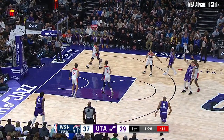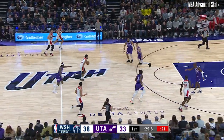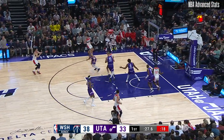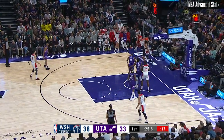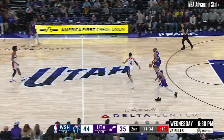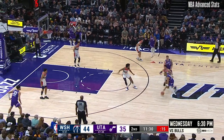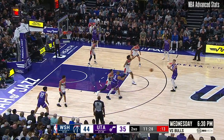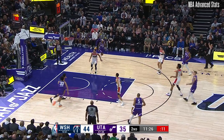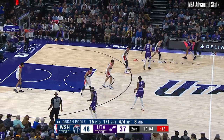9-9. Luka deep, short. Rebound. In the corner, Kispert block. Luka — that's what he does. That's 13 for Poole. Who said it before — Jordan Poole has the capability of lighting you up early. Luka comes up short.